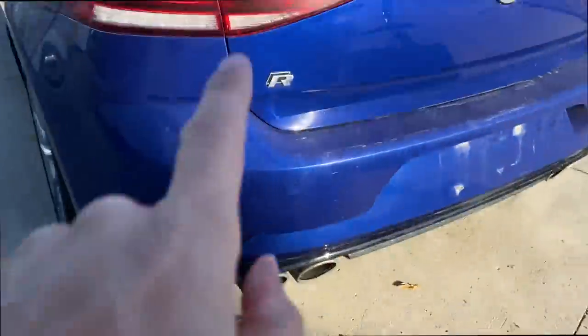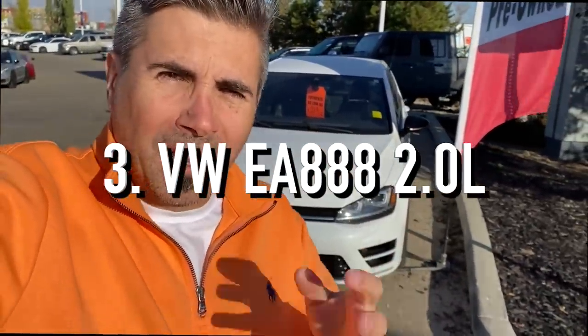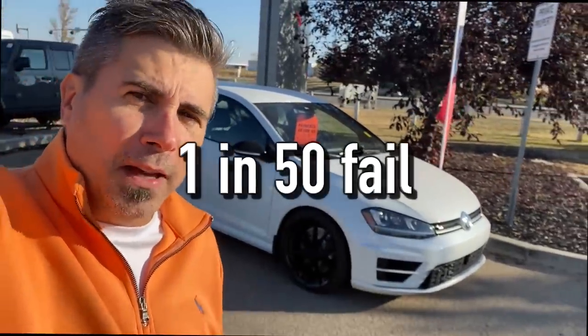The next engine catastrophe is buried under the hood of several vehicles — the Volkswagen CC and many others that use the EA888. It's a popular 2.0-liter turbo four-cylinder engine that Volkswagen used in a whole plethora of different cars and little SUVs. While it performs well, you'd almost expect a major catastrophic failure in one out of 50 vehicles — which is way too many. It's literally Russian roulette or rolling the dice.